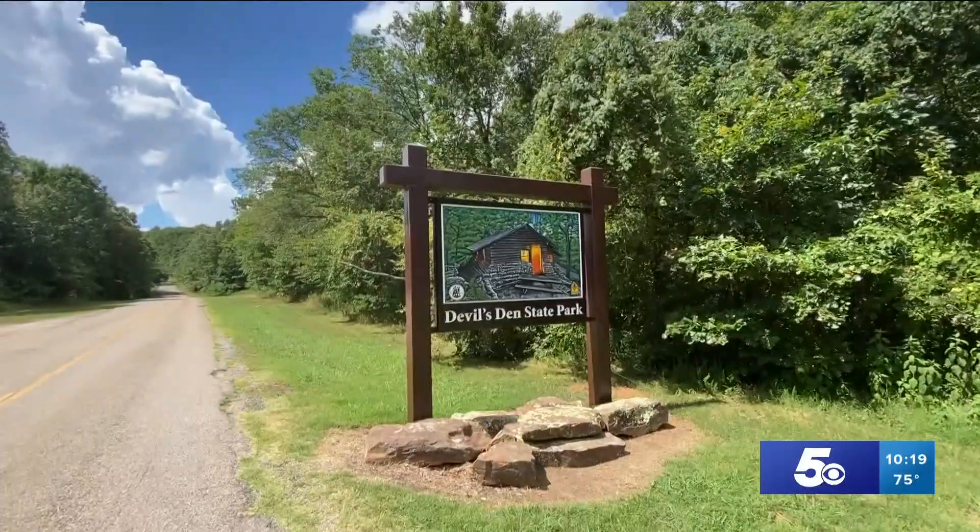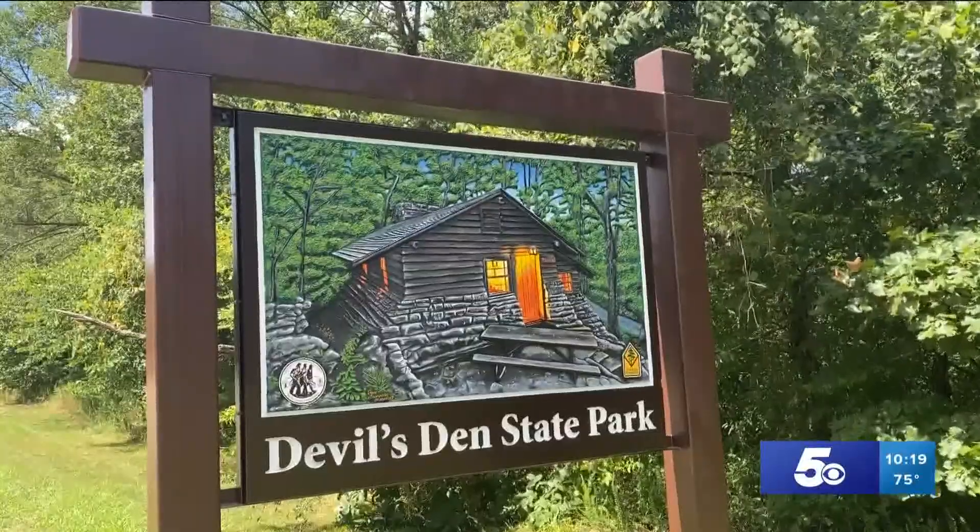Devil's Den State Park is a great place to get outside and hike. Located just 30 minutes south of Fayetteville off the West Fork exit, the park has tons of trails that you can go out on.